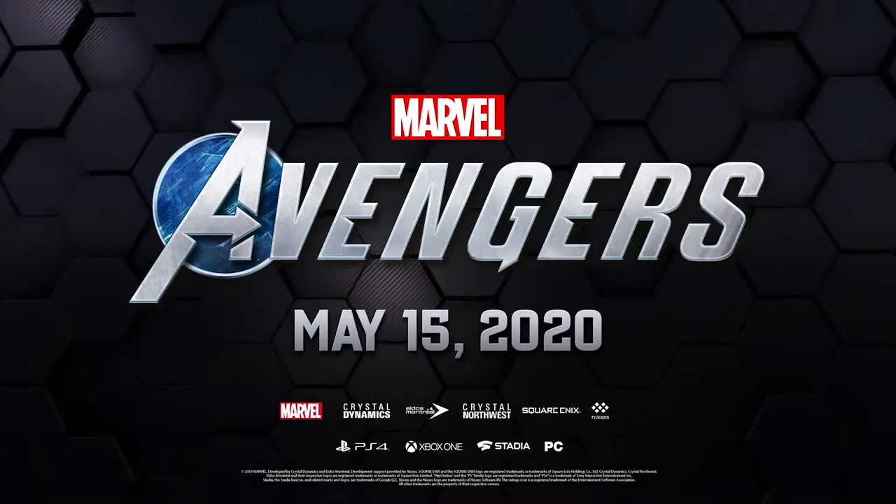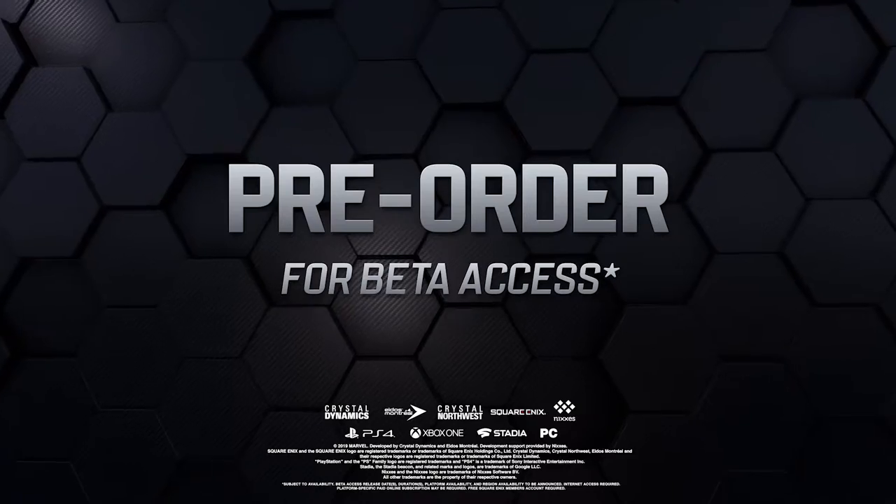You can learn more about Marvel's Avengers and get information on the beta at playavengers.com. Marvel's Avengers will be available on PS4, Xbox, PC, and Stadia on May 15, 2020.